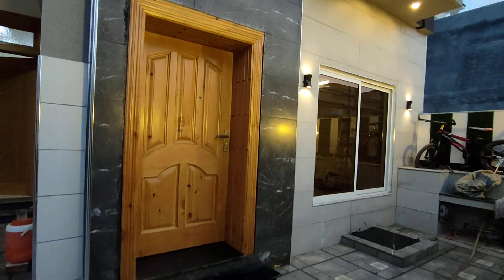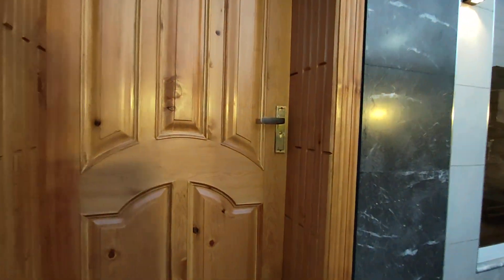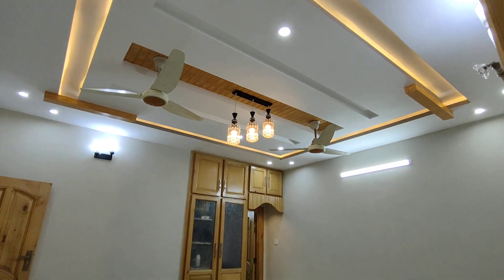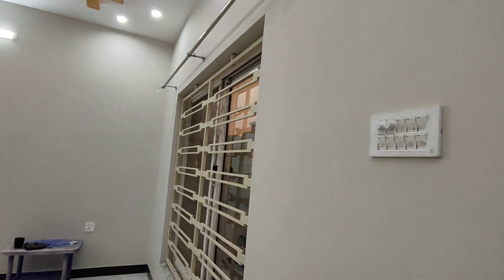This is the separate door of the drain room. We will first visit the drain room. You can see the upper ceiling work, the tile work, and the ventilation on the right side.